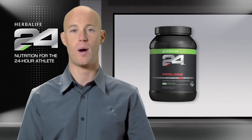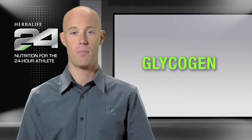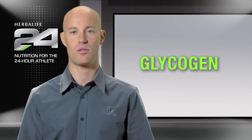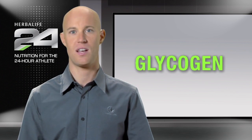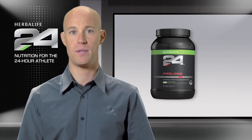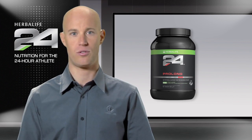One of the keys to athletic performance is to conserve the fuel that your body has on reserve — a carbohydrate called glycogen. By consuming carbohydrates during exercise, our bodies are able to use the ingested carbohydrates as energy, sparing our limited supply of muscle glycogen, helping you to sustain exercise.